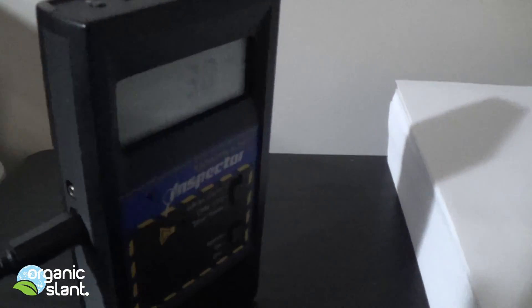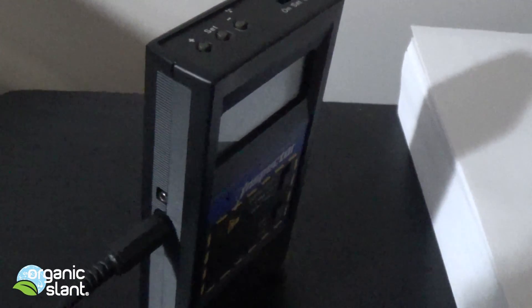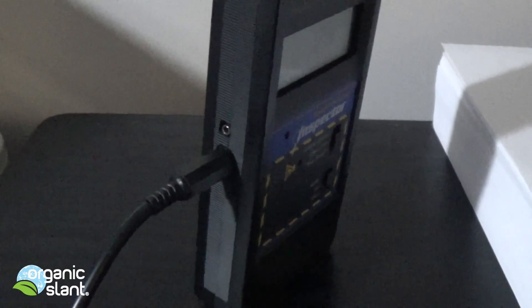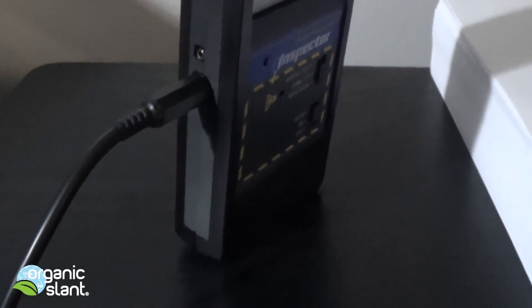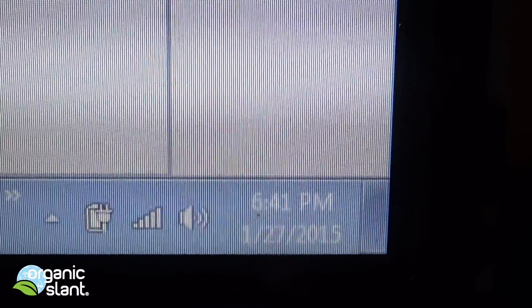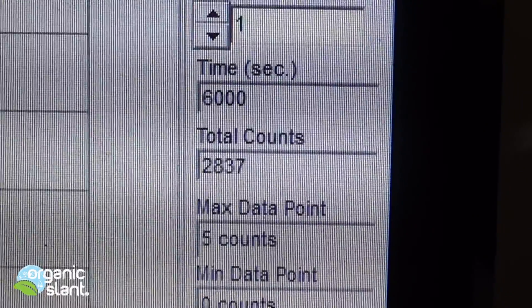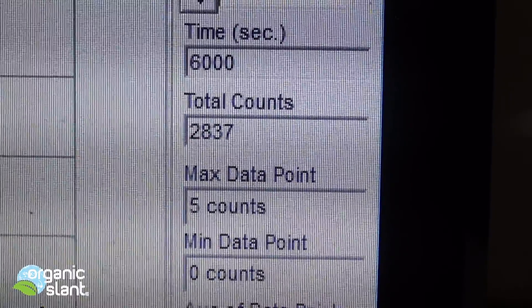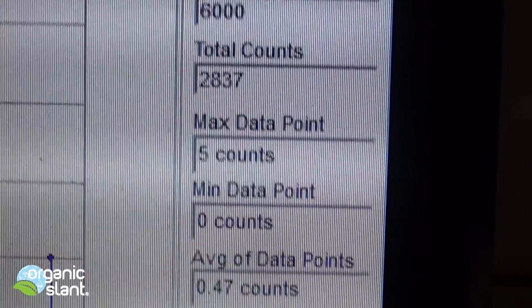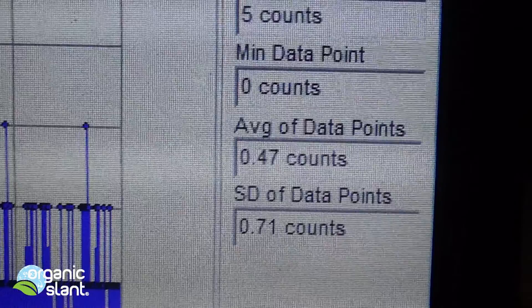This is where I'm doing the background reading for this bag of salmon pet food. I have it elevated above the table so it's getting nothing off of that. January 27th, 2015 — background for the salmon pet food. 100 minutes, 6,000 seconds, 2,837 counts. 5 is the max data point, 0.47 is the average data point.